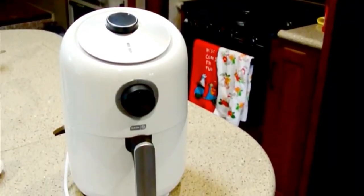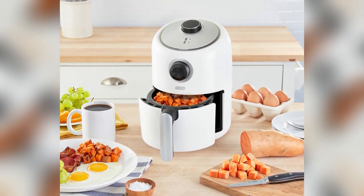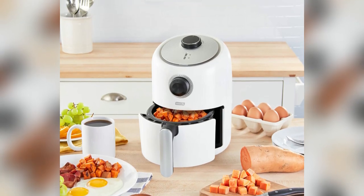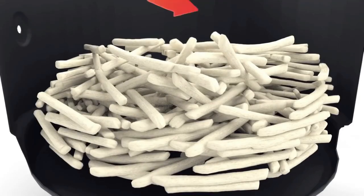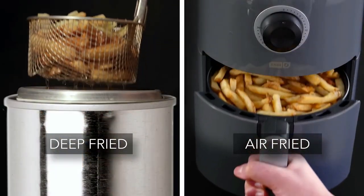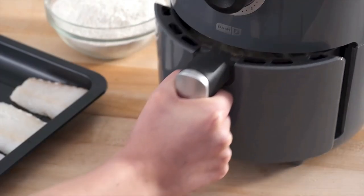Its compact size can be a plus or a minus depending on your needs. It comes at 10.2 by 8.1 by 11.4 inches in size, weighing 5.70 pounds, and can support two quarts of capacity. The Dash Compact Air Fryer is great for those with limited counter space or those who are cooking for a couple or just themselves, and it's even small enough to tuck into a cabinet when not in use. But if you need to cook for a large family, you'll likely find yourself making batch after batch with this petite appliance.